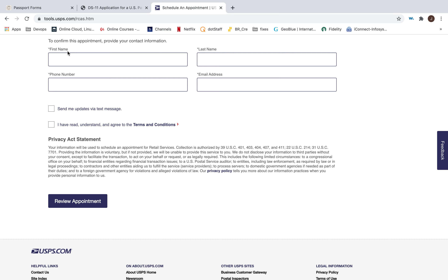The documents needed to apply for the passport are: the DS-11 form, the baby's birth certificate — the birth certificate must have both parents' names — and photocopies of both parents' photo IDs. You also need the passport photos, which they take at the counter.